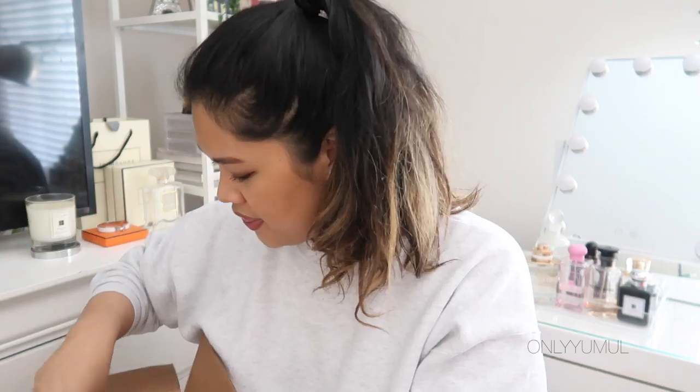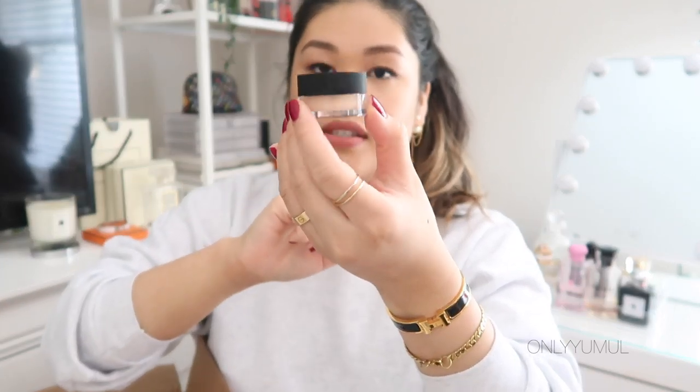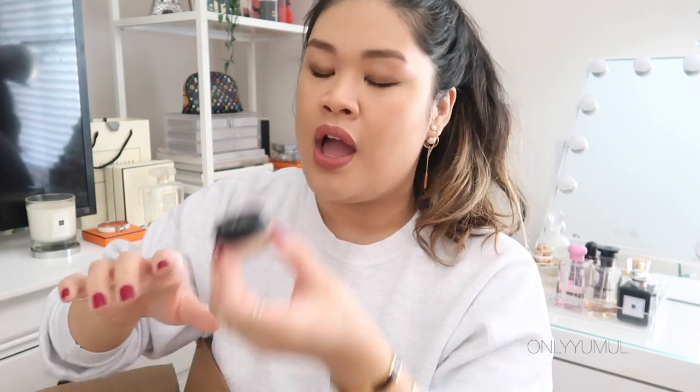For more concealing I wanted to try the very famous NARS Soft Matte Complete Concealer — essentially a matte version of their famous Creamy Radiant Concealer. I got it in Medium One Custard, the same shade I have in the radiant version. It comes in a little pot. I used this today and I really like it — I tried to conceal my newest pimple and the results are good.